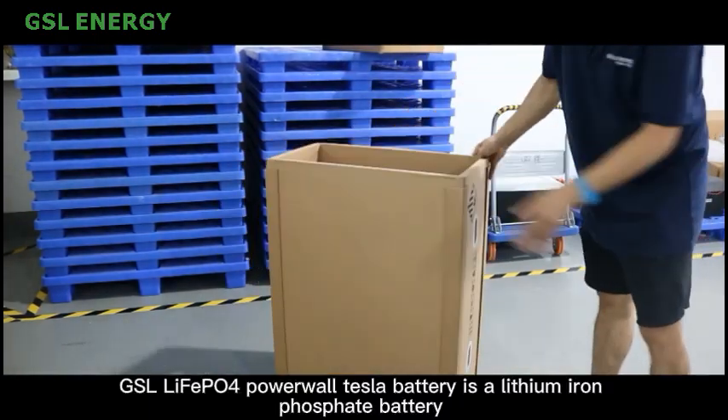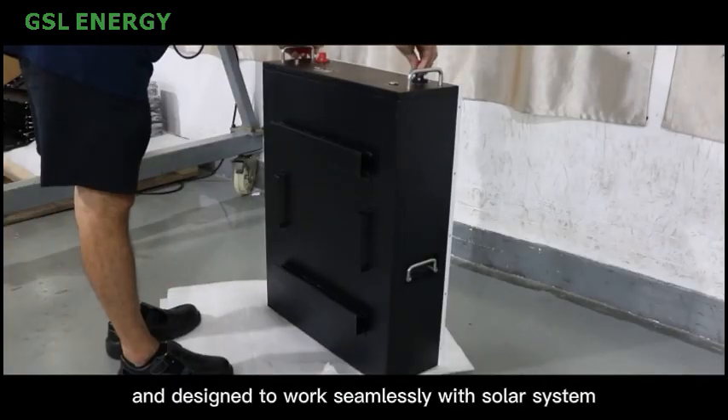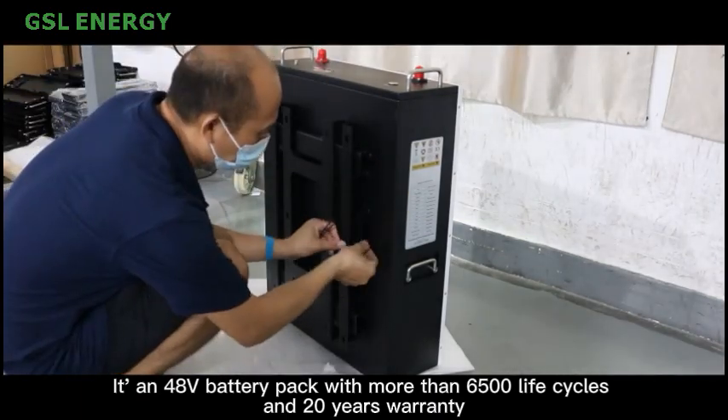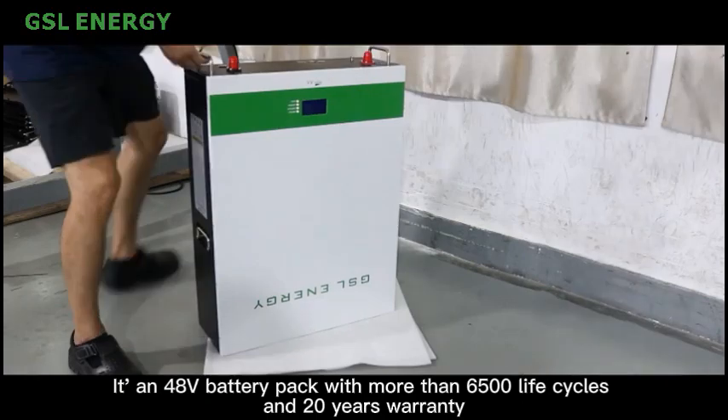The GSL Lefepa 4 Powerwall Tesla Battery is a lithium-ion phosphate battery designed to work seamlessly with a solar system. It's a 48-volt battery pack with more than 6,500 life cycles and a 20-year warranty.